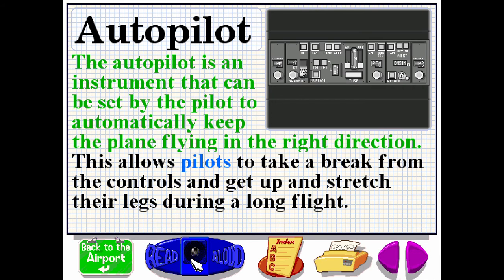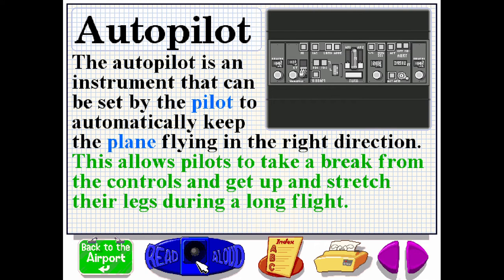The autopilot is an instrument that can be set by the pilot to automatically keep the plane flying in the right direction. This allows pilots to take a break from the controls and get up and stretch their legs during a long flight.